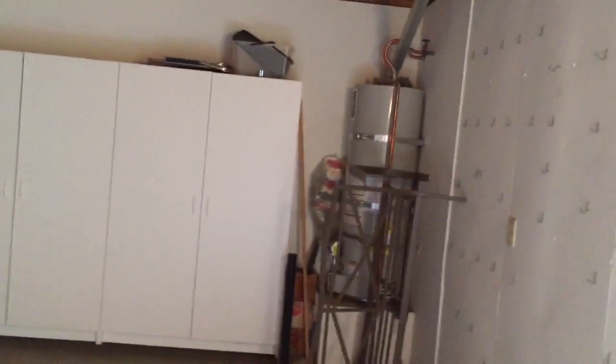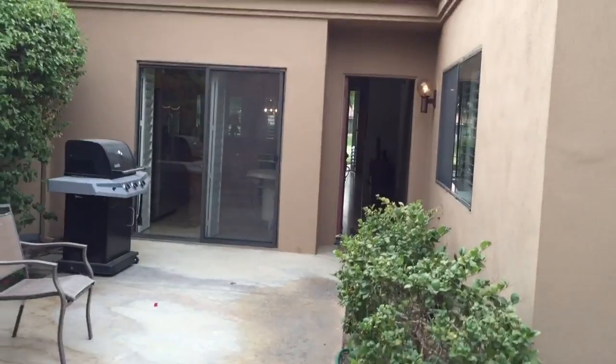It might be a little dark for a second, but this is partially finished I'd say. It has some nice cabinetry and there's a pegboard system here. Let me go back outside to the front patio.